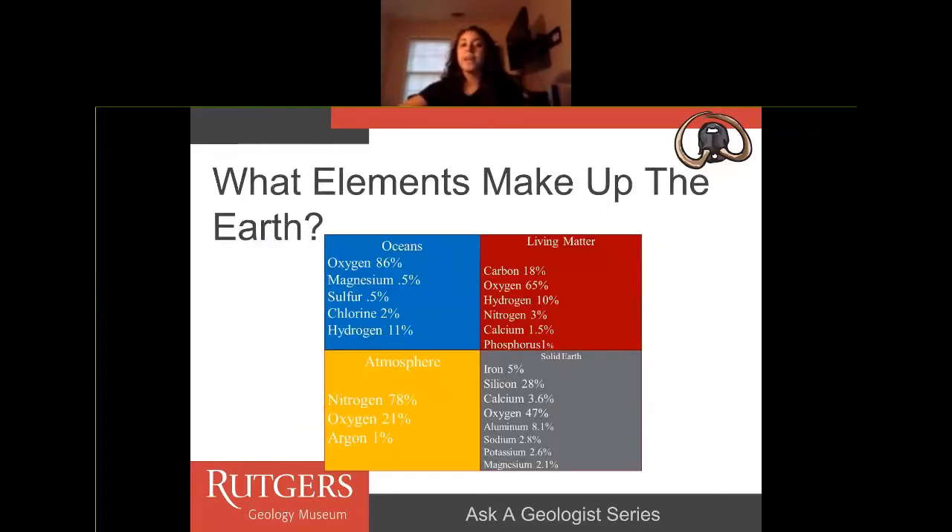So what elements make up the Earth? A lot of elements make up the Earth. You can look at it from the perspective of the ocean, living matter such as yourself or plants, the atmosphere, and then the solid earth — rocks itself.